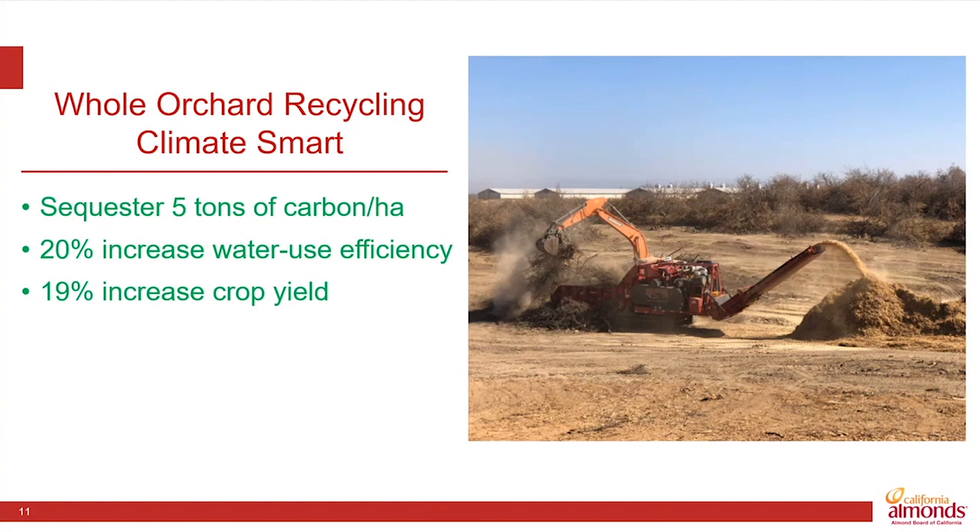Buried deeply in the soil, the chips will very slowly degrade and release some of the nutrients, including the carbon that is present in those trees. In terms of carbon sequestration, it delivers five tons of carbon per hectare, deep into the soil — so long-term sequestration.